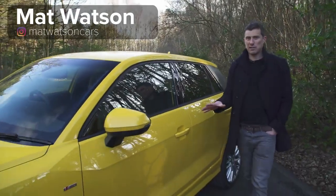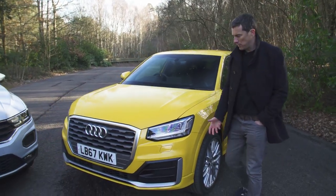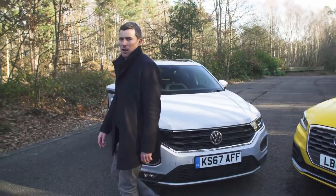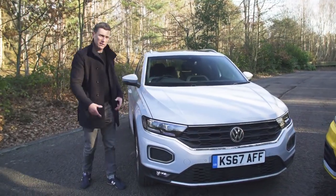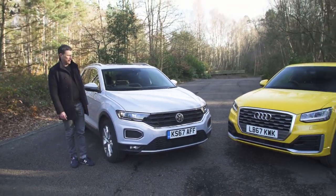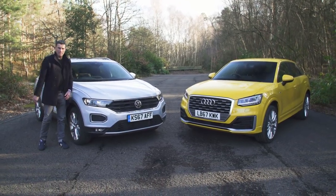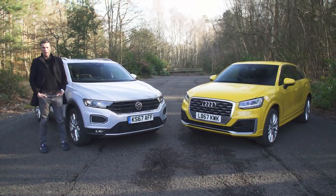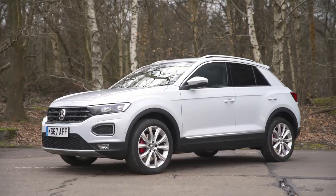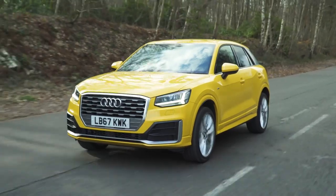Small SUVs are all the rage at the moment and the Audi Q2 is a perfect example — it's based on an A3, jacked up and looks slightly tougher. Volkswagen is now doing the same thing with the Golf, so this is the T-Roc. Underneath the skin it's pretty similar to a Golf, jacked up and looks cooler. Interestingly, Volkswagen owns Audi and so these cars share many of the same parts — and that begs the question: out of these two, which should you have?